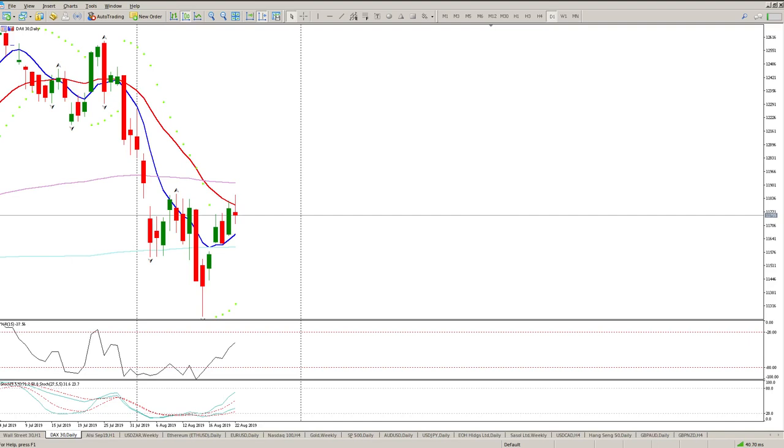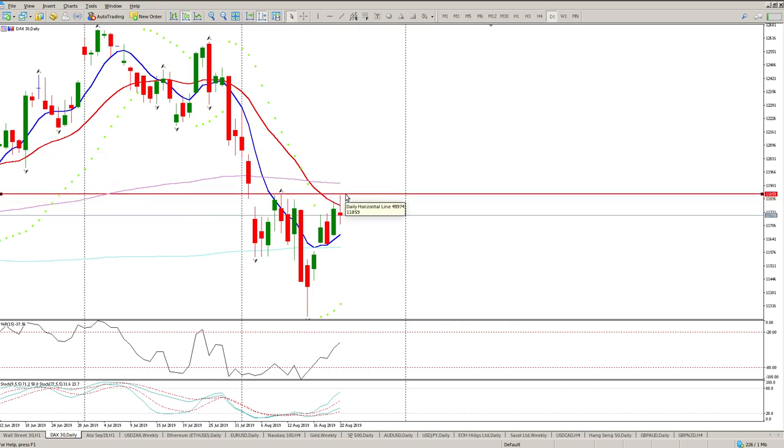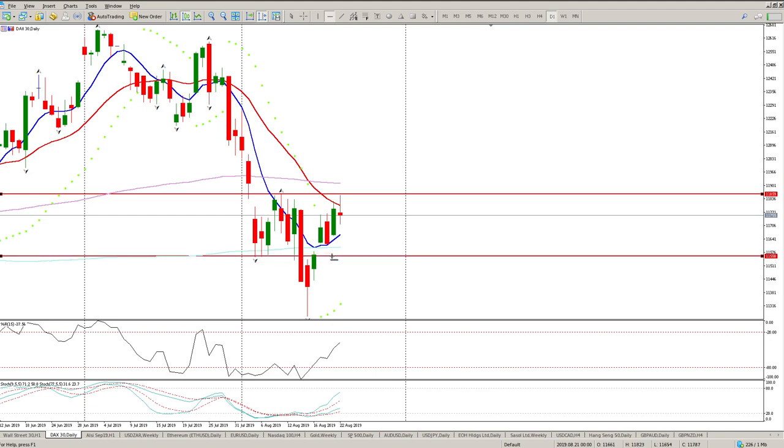Morning traders, this is your DAX day trade setup for today. The confusion still continues — we had a pretty much green candle the day before, and then yesterday we ended up with a range bar. This is not what I'm looking to trade until we get above 11,840 to 11,860. This consolidation pattern here is pretty strong at the moment — it's up, down, up, down.